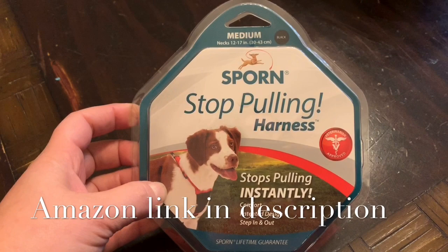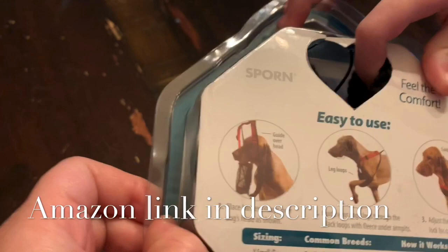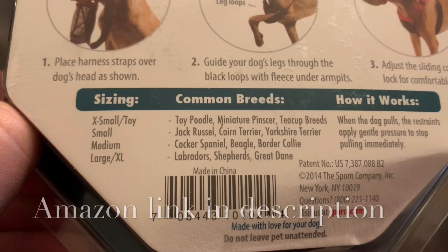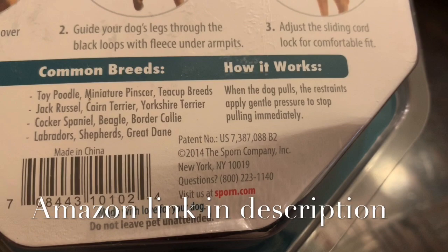Here is the harness that Ben bought. It says it is a stop-pulling harness — it stops pulling instantly. It's designed for comfort for the dog. Let's open it up and check it out. It says it's easy to use: you put the harness right over the dog and put their legs inside. The reason it works is when the dog pulls, the restraints apply gentle pressure to stop pulling immediately.